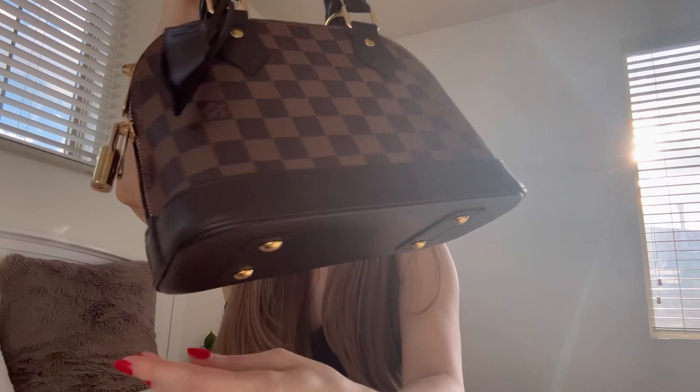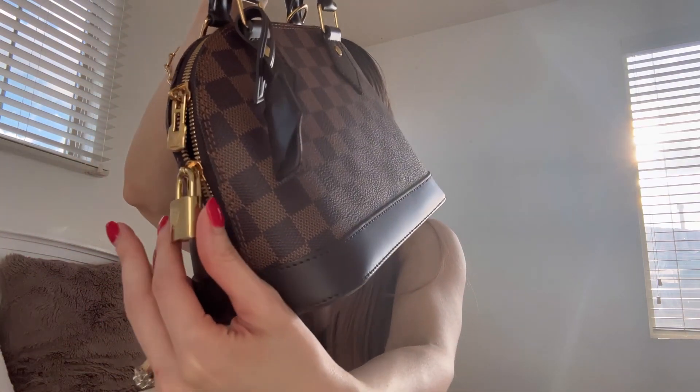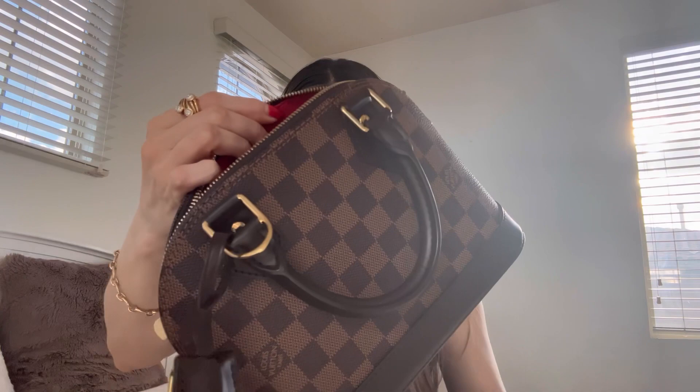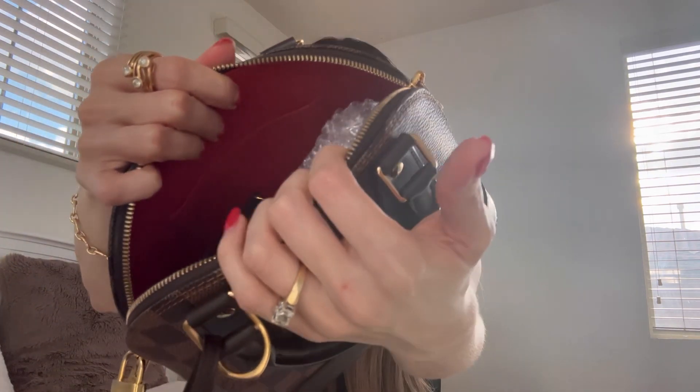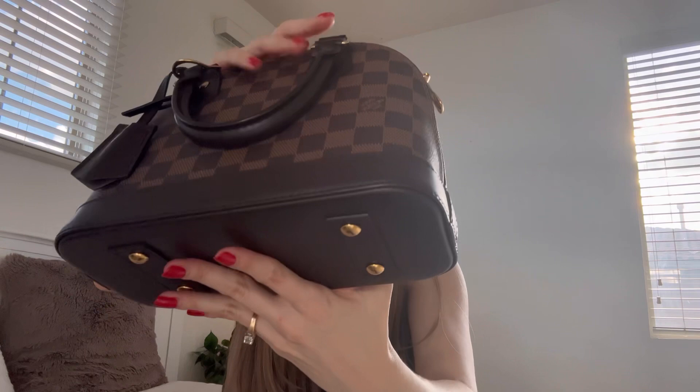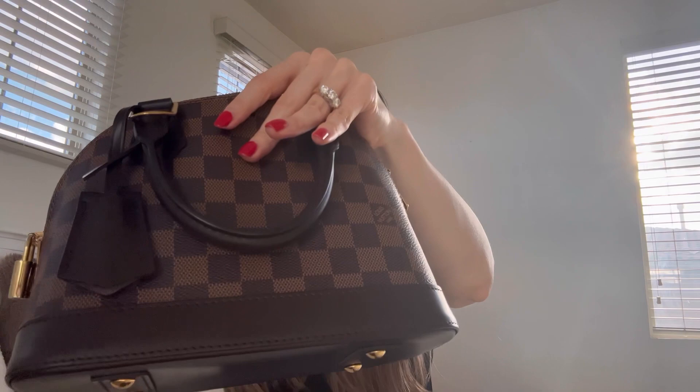It comes with a gold padlock and a key bell where you keep your keys. The interior is red, which I love — it's really beautiful. It has a flat pocket inside, which is the only pocket. The bag has four protective metal feet, and the strap drop is 22 inches, which is not adjustable. It also has a cute double handle.